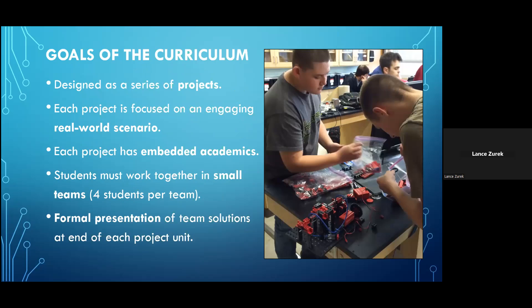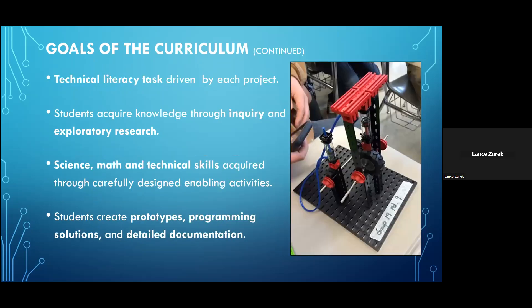The project units each contain embedded academics, and at the end of each unit, students will be required to make a formal presentation of the prototype they designed to address the unit's real-world scenario, and explain the reasoning behind the way they constructed their prototype. There is a technical literacy task driven by each project. Students acquire the knowledge they need through inquiry and exploratory research. Science, math, and technical skills are acquired through carefully designed enabling activities, and students will create original prototypes, any required programming-based solutions, and maintain detailed documentation throughout the entire process.